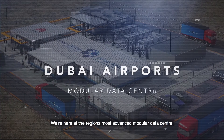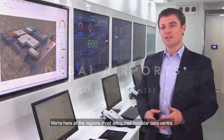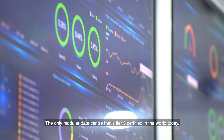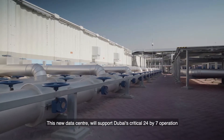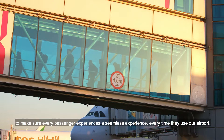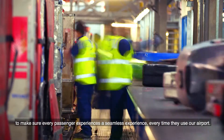We're here at the region's most advanced modular data center — the only modular data center that's Tier 3 certified in the world today. This new data center will support Dubai's critical 24x7 operation to make sure every passenger experiences a seamless experience every time they use our airport.